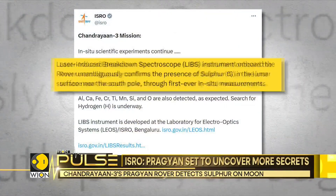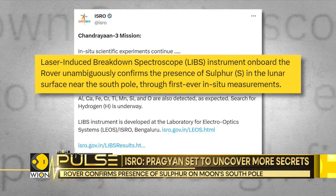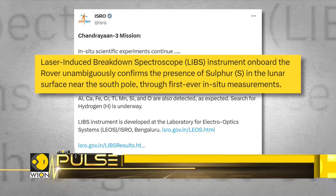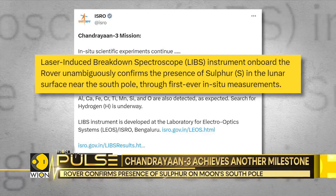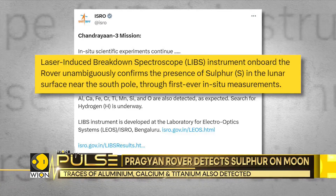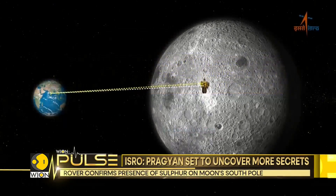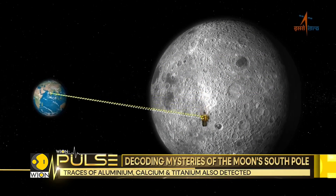To quote ISRO's exact statement: the laser-induced breakdown spectrometer instrument on board the rover unambiguously confirms the presence of sulfur in the lunar surface near the South Pole through first-ever in-situ measurements. ISRO's announcement signifies a significant push in our understanding of the Moon's composition and its geological history.